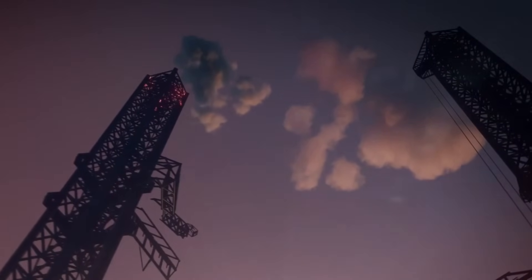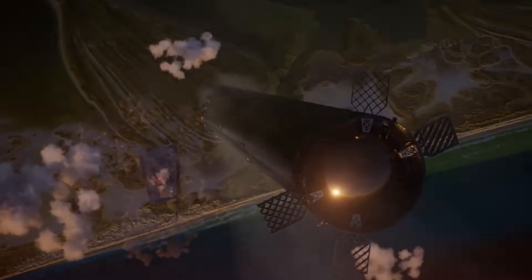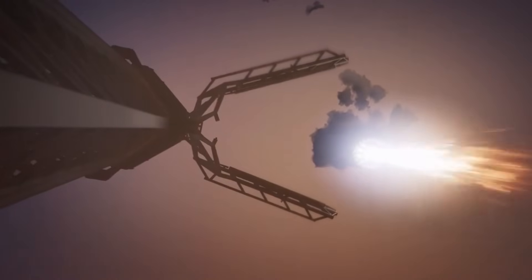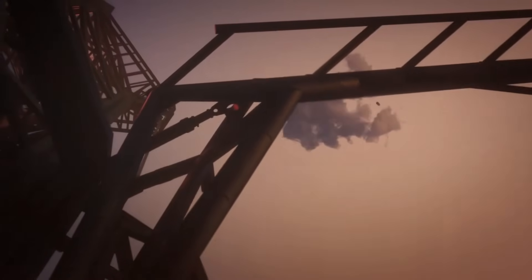Breaking news from SpaceX. Their revolutionary Starship catching system, dubbed Mechazilla, is getting a groundbreaking upgrade that's unlike anything we've seen before. The company has just revealed significant modifications to both the Starship and the catching arm systems, setting new standards in space technology innovation.